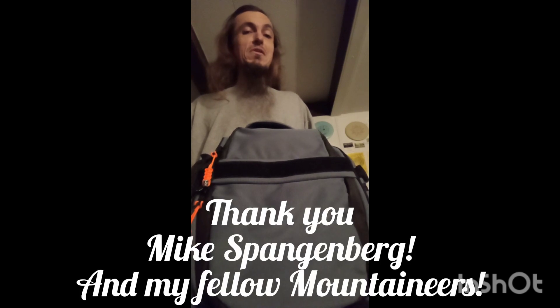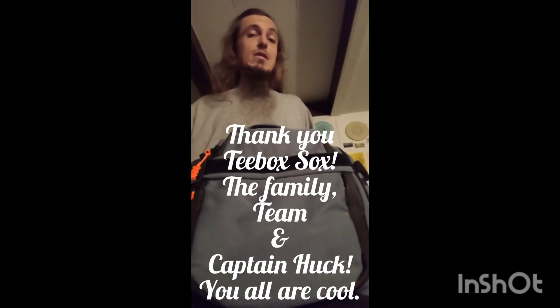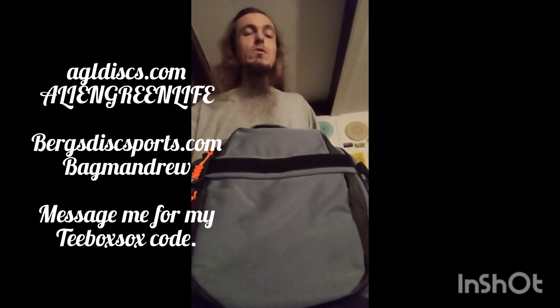Thank you, Mike, over at Berg's Disc Sports, and also my fellow team members of Berg's Disc Sports. I hope you all enjoy your Manta when you get one, which I imagine a good few likely have or will. I'd also like to thank Above Ground Level Discs for what they do, and my appreciation and gratitude for continuing to be part of their team, as well as T-Box Socks. All that info, if you're interested, will be in the description of this video — look at the links and discount codes so that you can obtain what your heart desires. Thank you.